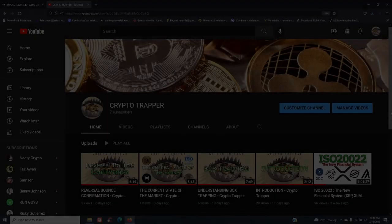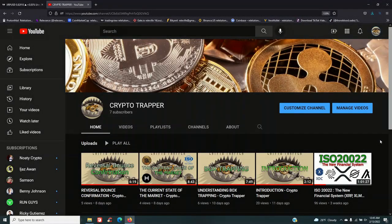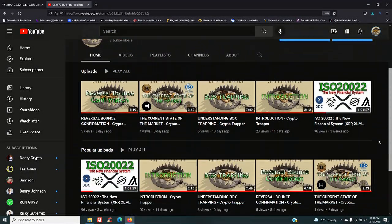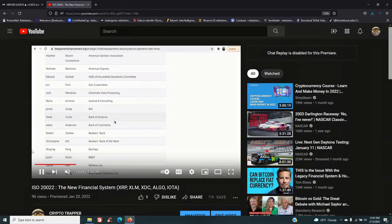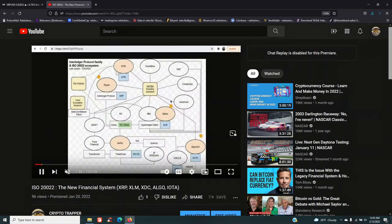I originally released a video on ISO 20022, the new financial system that's coming, and a couple of people wrote in asking me to do a more condensed version — not so long, but just focused on the cryptos involved as opposed to the full companies in the full blueprint. I thought it'd be a good idea because it makes it easier to understand exactly what cryptos are involved and the opportunities they present right now with the pricing they're at for future investing. So let's not waste more time — let's jump right into this breakdown.